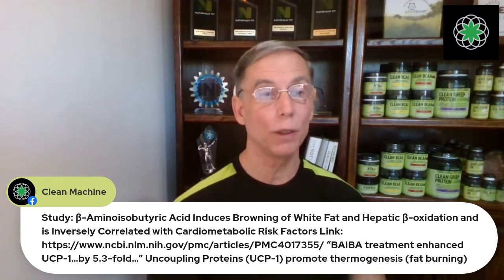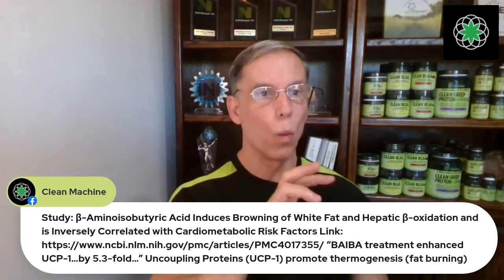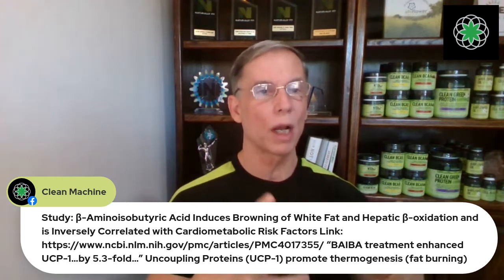As you can see, there's the study — look at the bottom. It says beta treatment enhanced UCP1 by 5.3 fold — that's a 530% increase in UCP1. UCP1 is uncoupling protein one. There are actually three types. Uncoupling protein one is one of the more common ways our body turns fat through thermogenesis, or beta oxidation, into usable energy or heat.